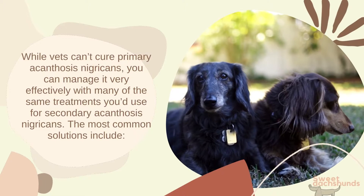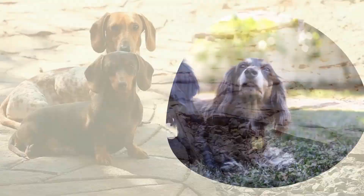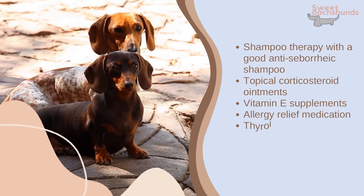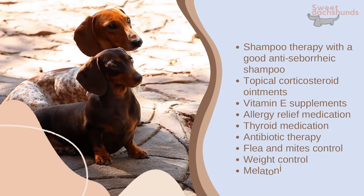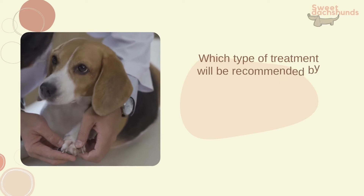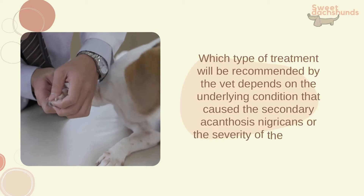Treatments for acanthosis nigricans: while vets can't cure primary acanthosis nigricans, it can be managed very effectively with many of the same treatments used for secondary acanthosis nigricans. The most common solutions include shampoo therapy with a good anti-seborrheic shampoo, topical corticosteroid ointments, vitamin E supplements, allergy relief medication, thyroid medication, antibiotic therapy, flea and mite control, weight control, and melatonin injections. The type of treatment recommended depends on the underlying condition or the severity, and improvement can be observed in a matter of days if caught early.